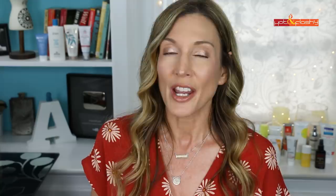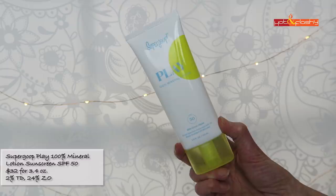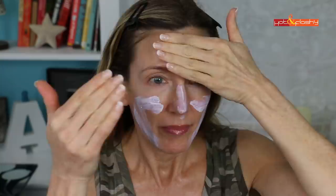Coming in at the bottom spot, the worst sunscreen this year is Supergoop Play 100% Mineral Lotion SPF 50. It retails for $32 for 3.4 ounces, with 2% titanium dioxide and 24% zinc oxide. It's non-nano, reef safe, water resistant to 80 minutes, and vegan. This is a thick white cream that goes on with a purplish tint, very difficult to rub in, feels really greasy, heavy, and thick. It left a strong white cast that's patchy and very shiny. After 20 minutes it looks exactly the same — I really hated it, it's completely unwearable.